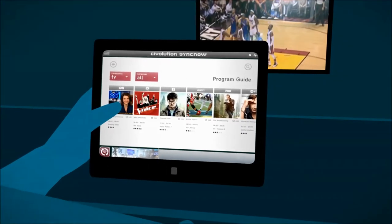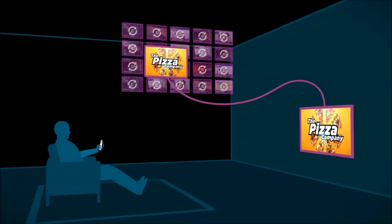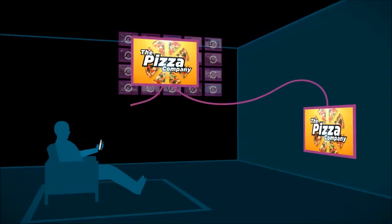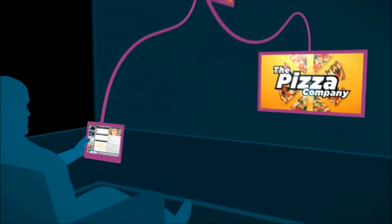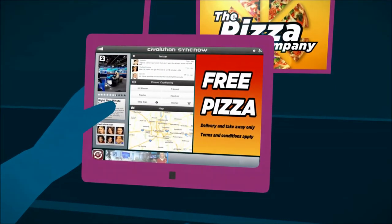Companion apps provide the creative community with new ways to engage with their TV viewers. Since a consumer has logged into an app and Civvolution knows which ads are being aired during the programme, a dedicated and personalised ad can be served to the companion screen, making the ad highly relevant and effective.